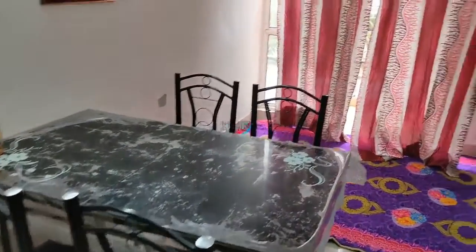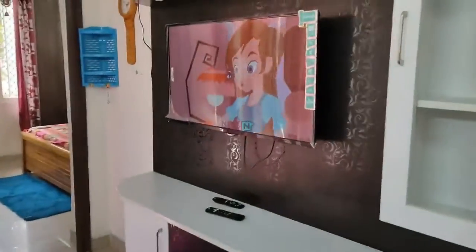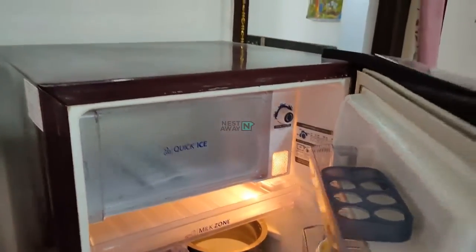Dining table with 4 chairs. TV is working. TV cabinet. Working fridge.